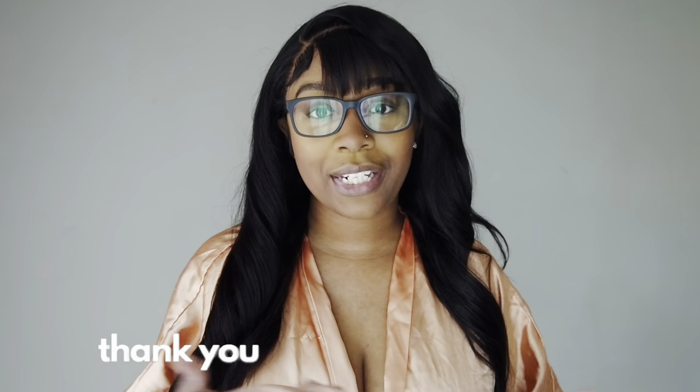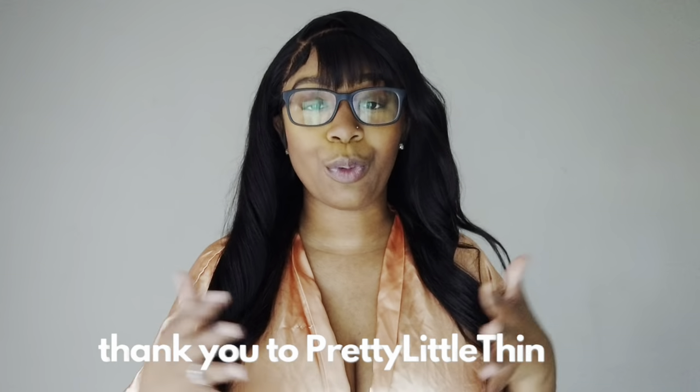We are doing a try-on haul today. We are in partnership with Pretty Little Thing, so thank you Pretty Little Thing for working with me to get this video to you guys. I will have all the links to all of the clothes down below in the description box, and without further ado let's go ahead and jump right into the very first piece.